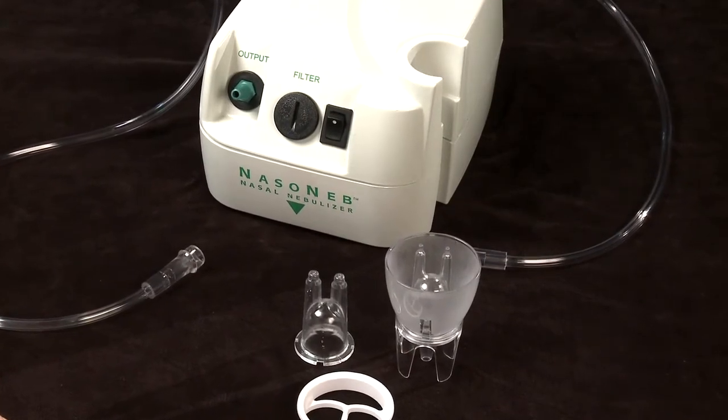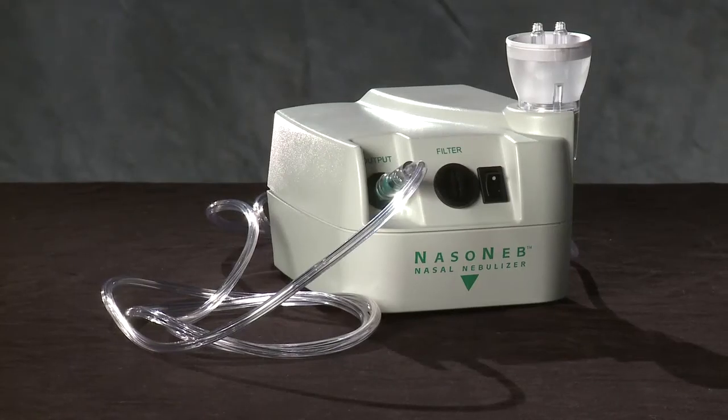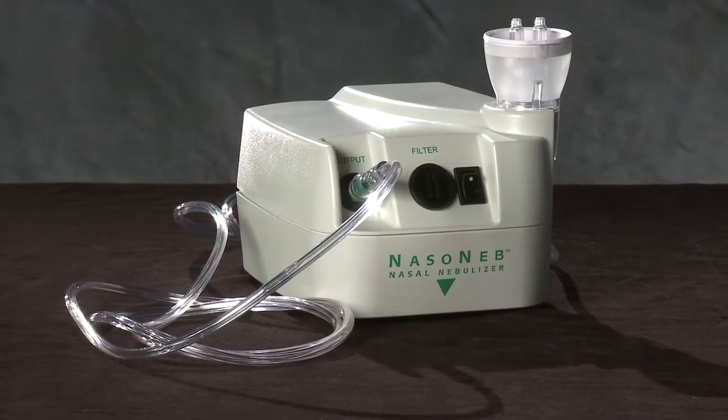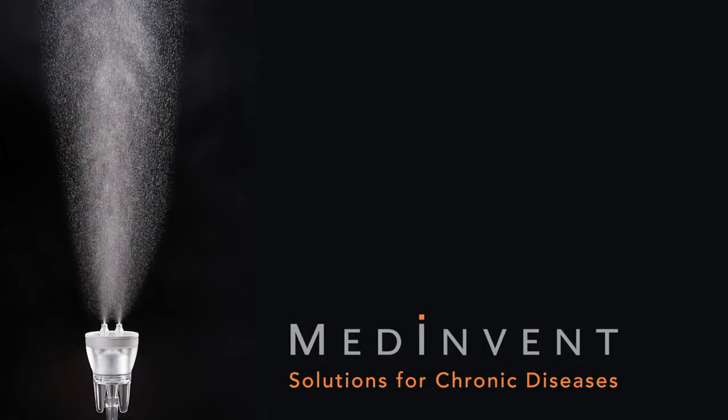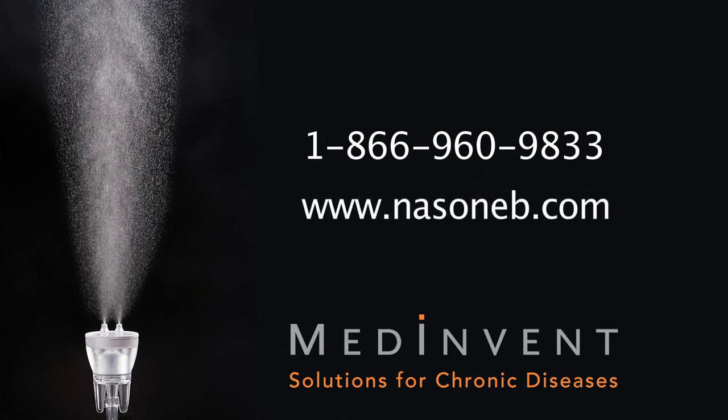Choose the Nasoneb system, the intranasal drug delivery solution backed by peer-reviewed clinical data, to deliver maximal medical therapy to your patients. For more information on prescribing the Nasoneb nasal nebulizer, please call and speak with one of our knowledgeable staff at 1-866-960-9833, or visit our website at www.nasoneb.com.